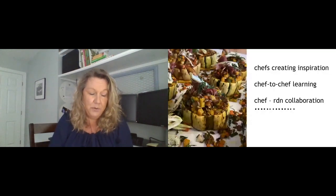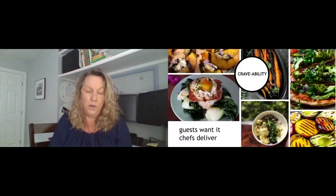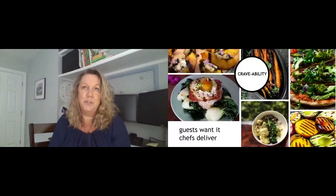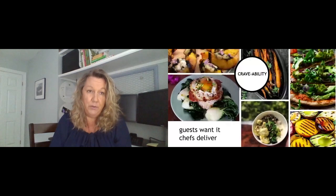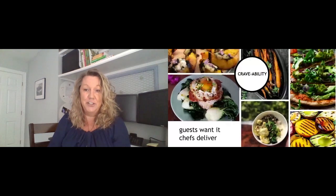Very early in the process, they honed in on something they thought was very important: the craveability of food. We all know that guests want craveable foods and chefs certainly want to deliver upon that. In the past, craveability often leaned towards more indulgent and meat-centric dishes. So they've really focused in on how to get plant-forward and craveable all into one plate. I want to share with you some of their ideas.